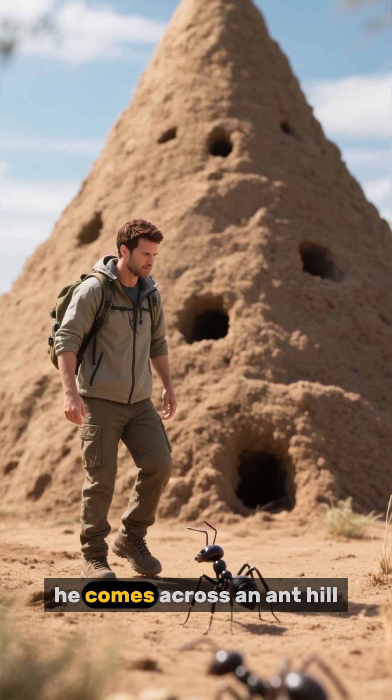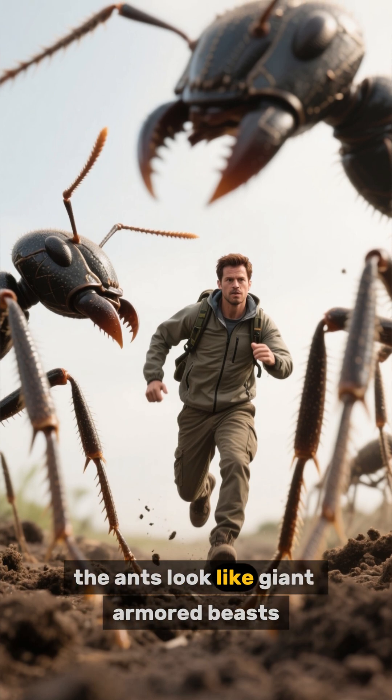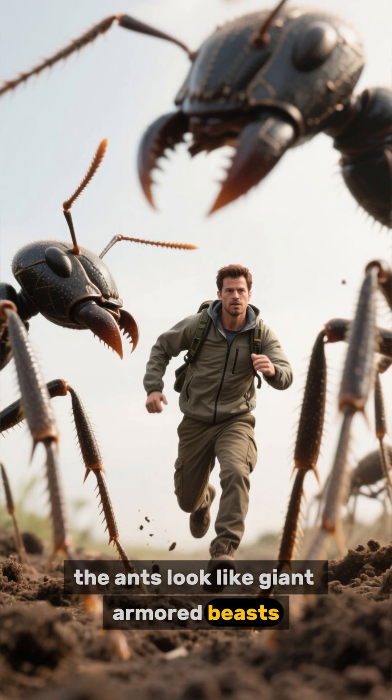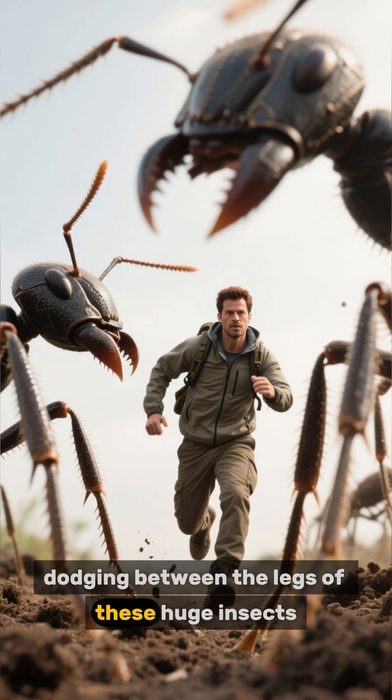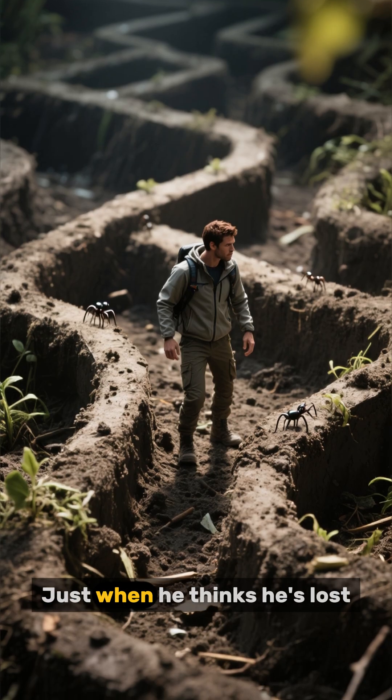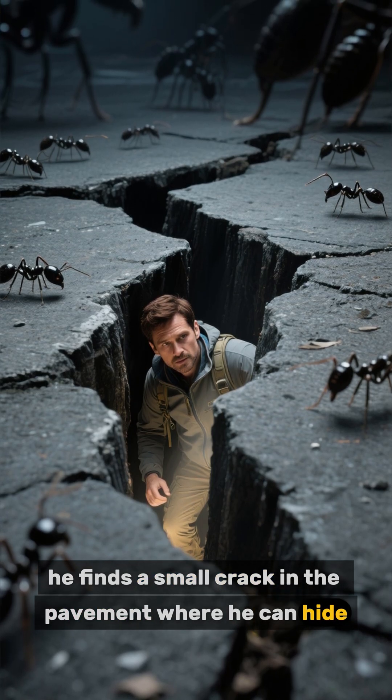As he continues his journey, he comes across an anthill. And from this angle, the ants look like giant armored beasts. He runs for his life, dodging between the legs of these huge insects. Just when he thinks he's lost, he finds a small crack in the pavement where he can hide.